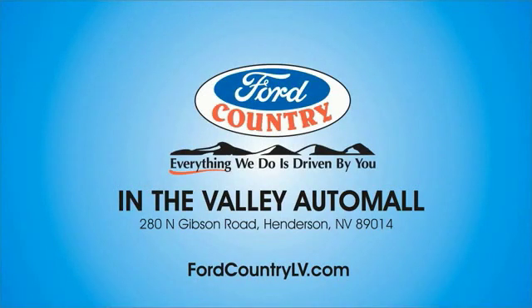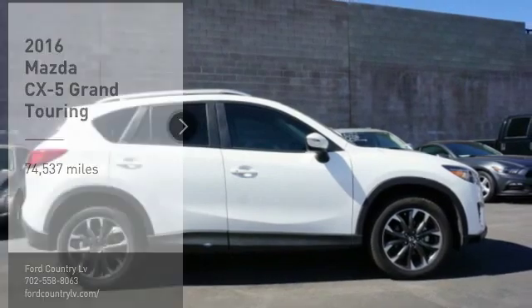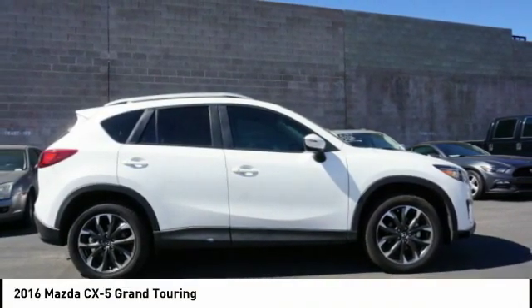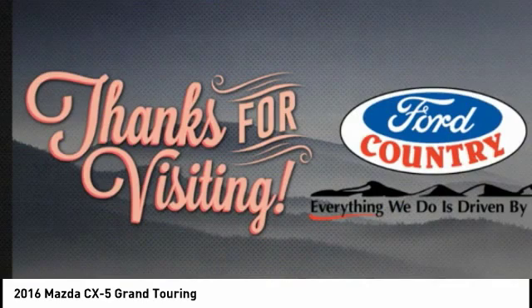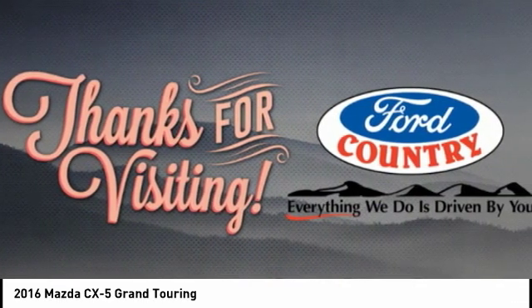Visit Ford Country in the Valley Auto Mall today. Looking for the right vehicle? Check out the 2016 CX-5. With its fuel-efficient engine, engaging driving experience, and daring styling, the Mazda CX-5 is a good choice for those seeking a sporty yet thrifty crossover SUV.